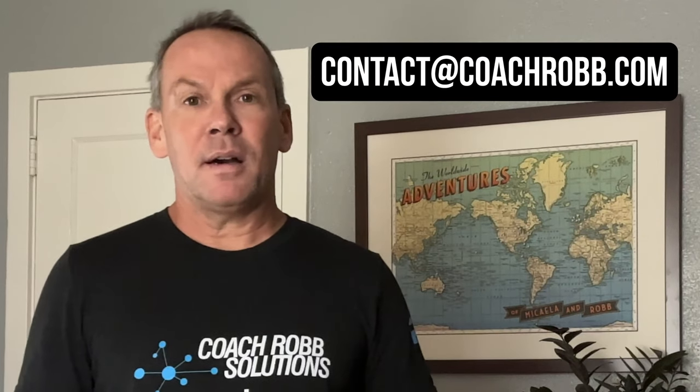Thank you for watching this video. If I can help you in any way, please feel free to send me an email at contact@CoachRob.com. If you're new to the channel, please like and subscribe — we put out a new video every day. Thank you for your time and I look forward to seeing you tomorrow.